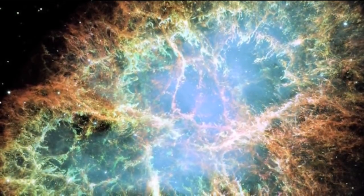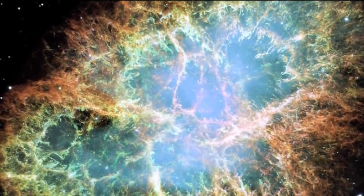These supernova remnants go through various phases in their life. Firstly they start expanding fairly freely, then they start ploughing into the interstellar medium around them, and then slowly they fade away to nothingness. In 10, 20, 30,000 years' time, it's going to really fade away to nothing very much.